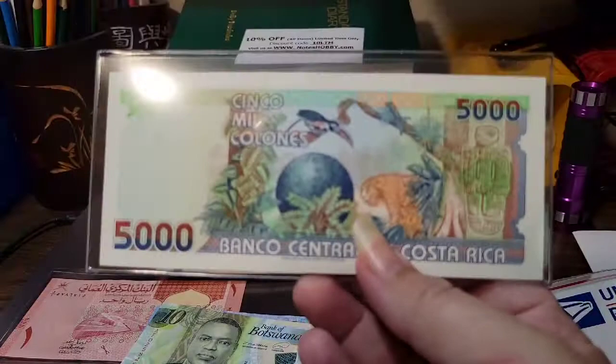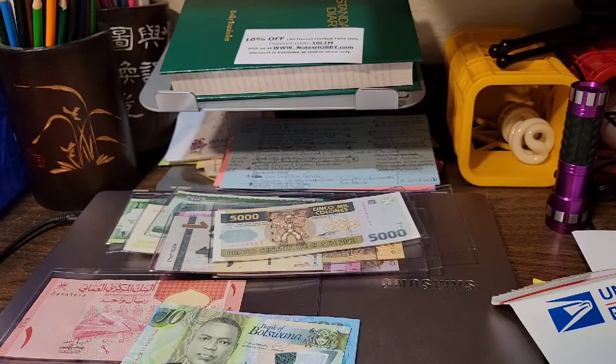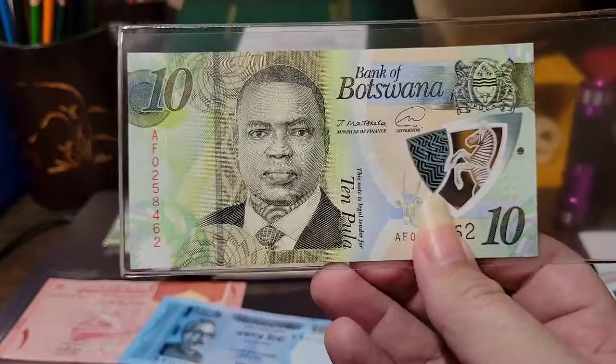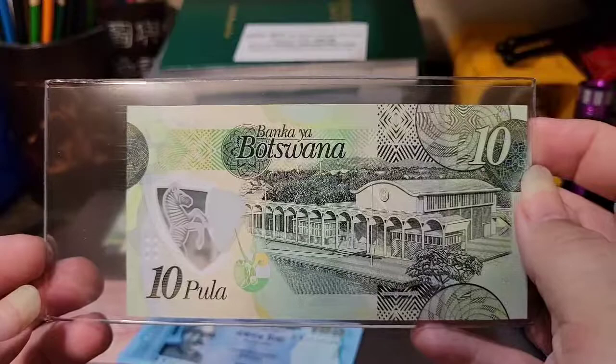The next note is from Botswana, and I'm not sure if I already have this one - so it may be a future giveaway. I got it because I like to have notes featuring all the people honored by a country, and I don't think I have this gentleman yet. It's a polymer note with a prancing zebra - a zebra rampant, I believe it's called - and a government building that reminds me of the school I used to work at.